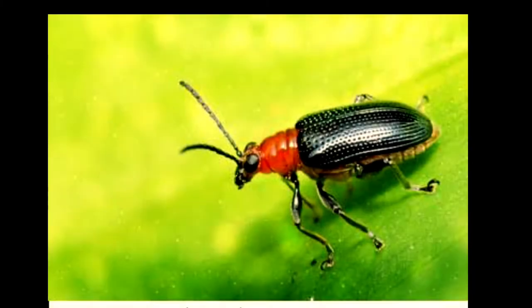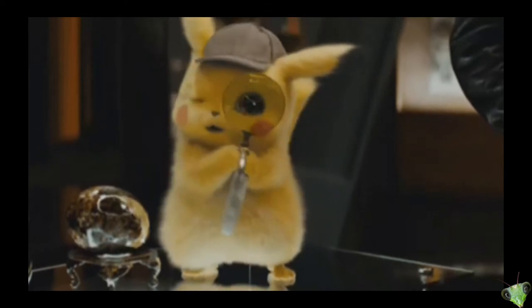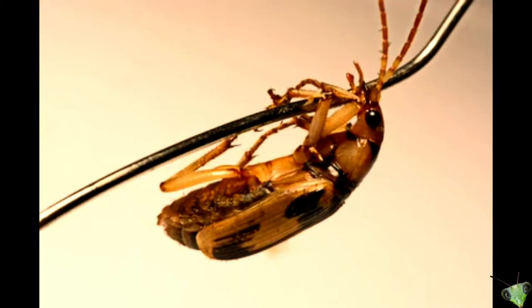These beetles can be found on the continents of North America, South America, Europe, Africa and Australia. After deep research, it was found that these beetles have a life cycle before they die.